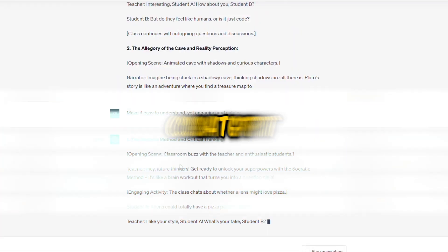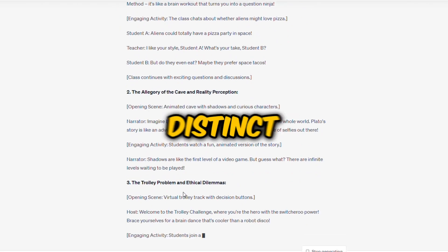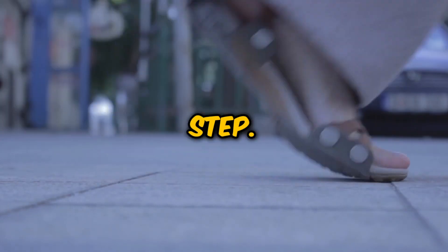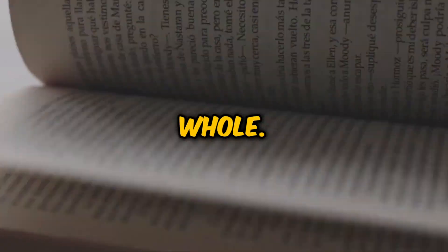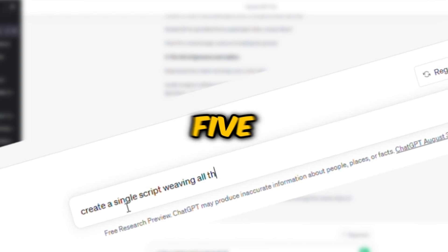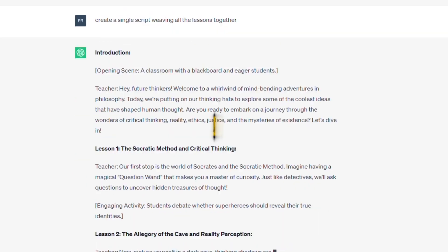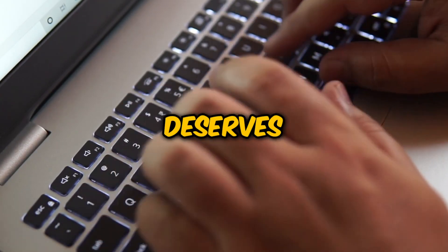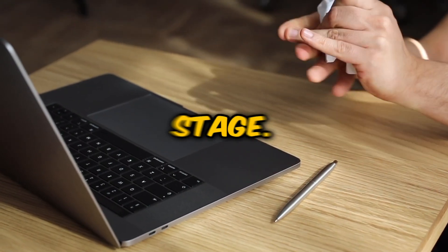ChatGPT will then create five distinct scripts, one for each philosophy lesson. The next step is to weave these scripts together into a cohesive whole. We could ask ChatGPT to create a single script for all five lessons, but addressing each lesson separately ensures a thorough and well-crafted end result. Think of it as giving each lesson the spotlight it deserves, rather than cramming them all on one stage.